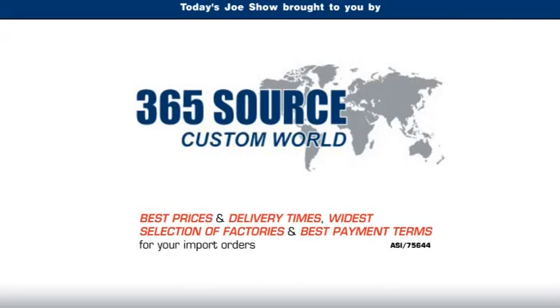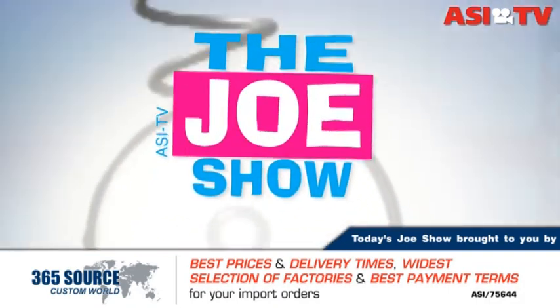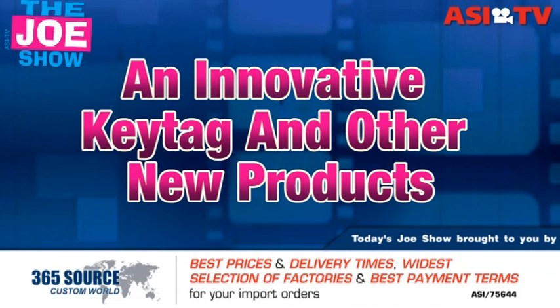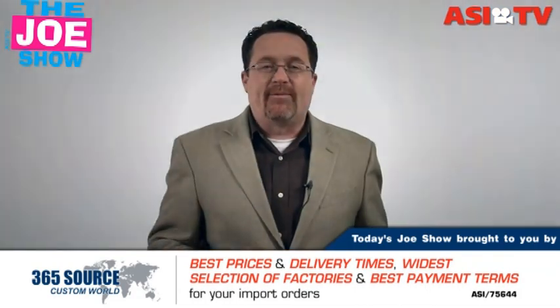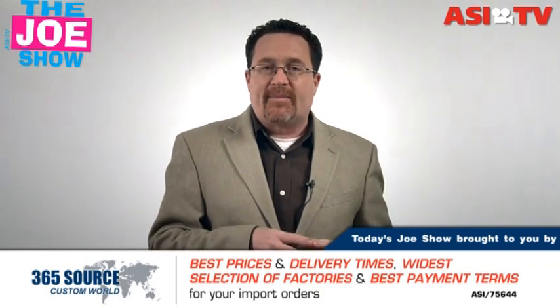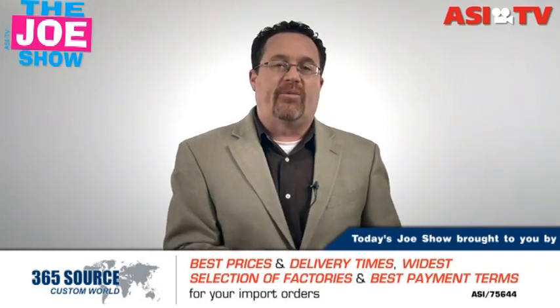Today's Joe Show is sponsored by Pacific Bridge. I'm Joe Haley, you're watching The Joe Show. On today's Joe Show, I have five unique products I want to show you, give you some ideas that you can take these to your clients and hopefully make some sales.